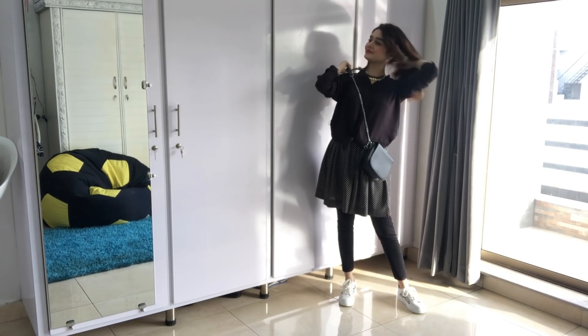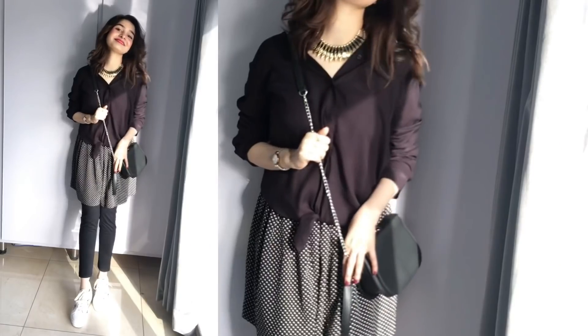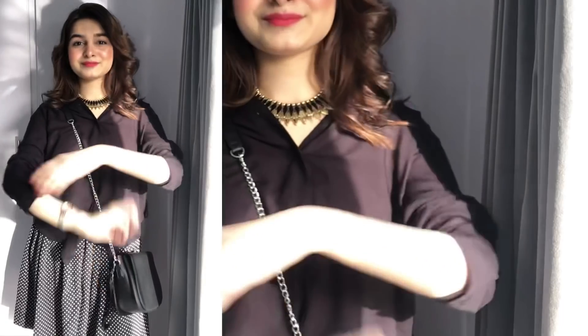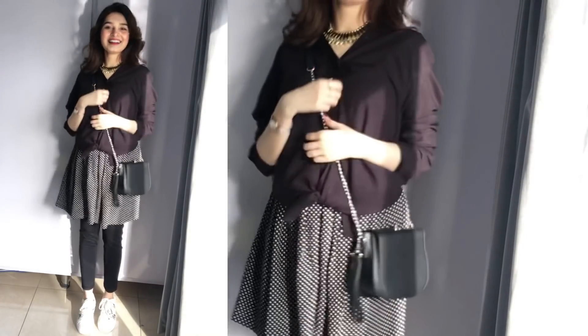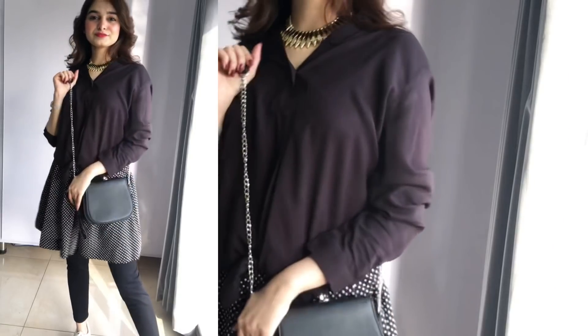I hope you guys liked it. If you liked this video and you haven't subscribed to my channel, so what are you doing? Go down and subscribe to my channel. Thank you so much for watching, I love you guys so much and you are gorgeous. You will definitely tell me in the comments which one we will choose and then we will match our outfit with it. I love you guys so much. Allah Hafiz, take care and take care of yourself.